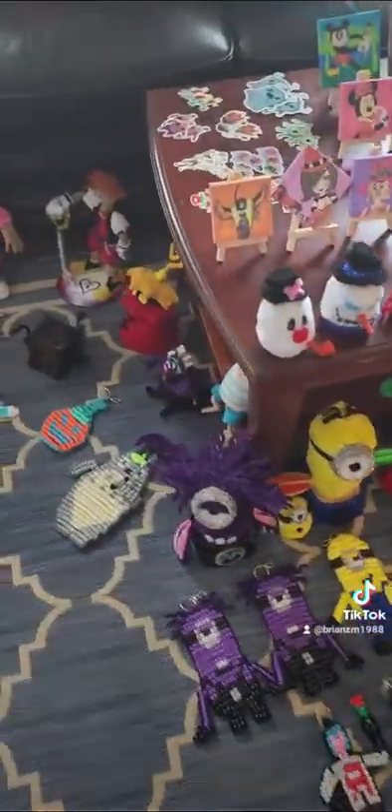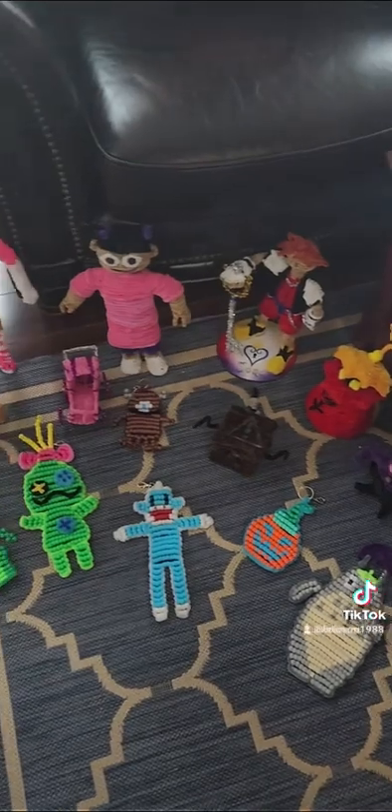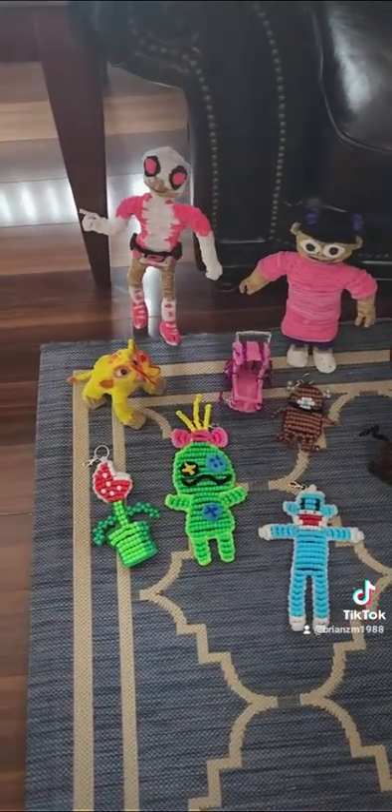And there you have it — that's everything I have so far. I hope to see everyone there, even if it is just a visit and not to buy anything. Thanks so much and have a great day!